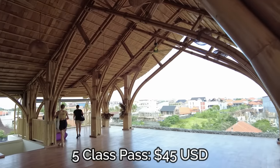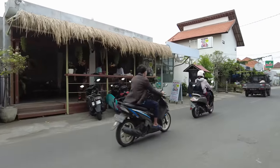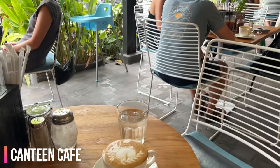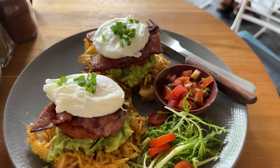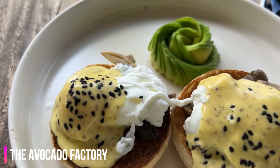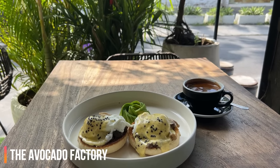I ended up getting a five class pass for about $45 US. After my early morning yoga class, I decided to grab some breakfast. Canggu has some of the best breakfast restaurants I have ever been to in my life - even compared to Canada, it is not an overstatement. I'm a big fan of Eggs Benedict and here in Bali, Indonesia, they do it better than anybody else.